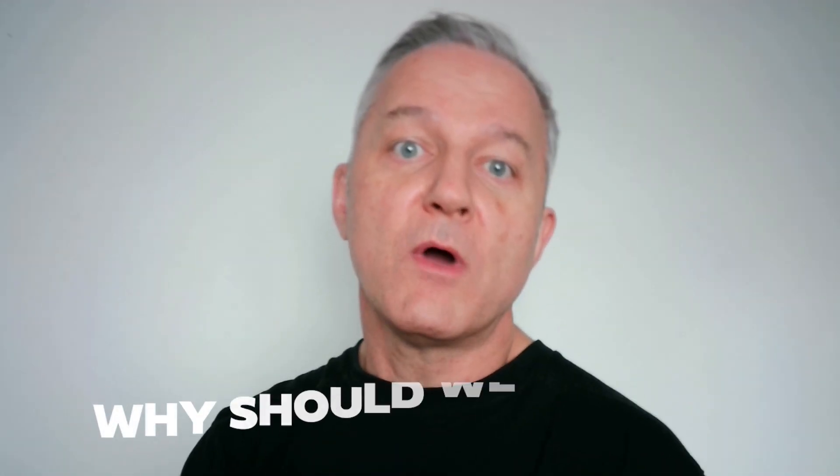Number seven: why should we hire you? This is almost always asked and you must have a well-prepared, genuine answer. Say something personal, like 'I'm very hard working, I'll represent your company professionally, and I'm eager to help achieve the company goals.' Refer to the website — if they're looking to break into a new sector or hit a certain target, express that you've done your research and you're genuinely keen to help them achieve it.